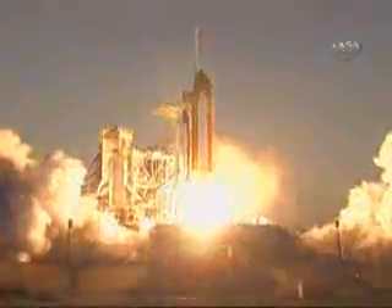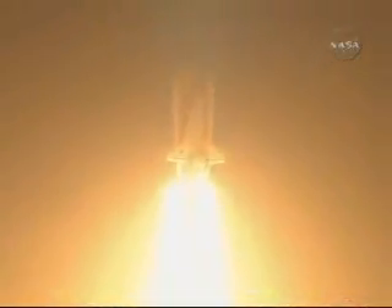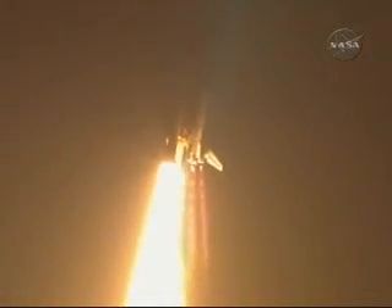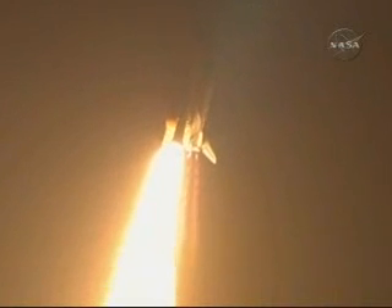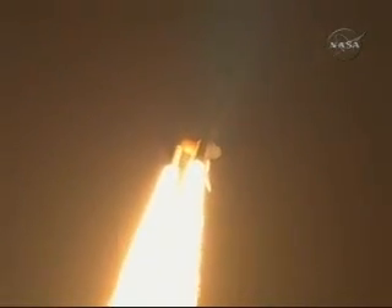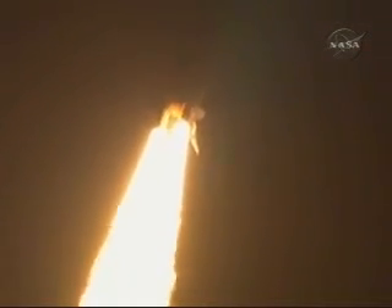And booster ignition and liftoff of Space Shuttle Discovery, taking the space station to full power for full science. This is Mission Control Houston. Discovery roll program. Roger roll, Discovery. Discovery's roll maneuver is complete. It is now in a heads-down position on track for its flight to the International Space Station.